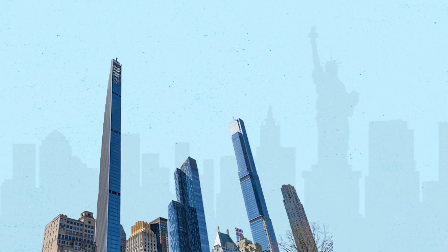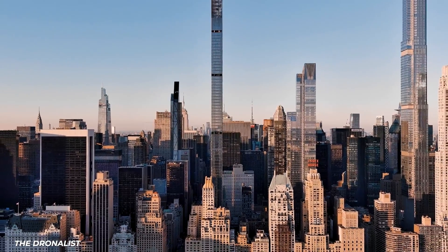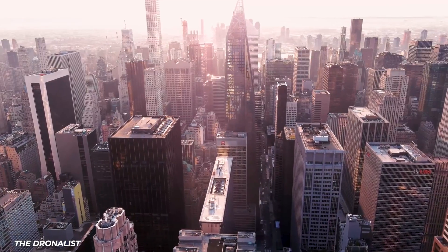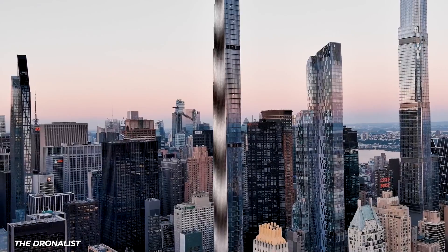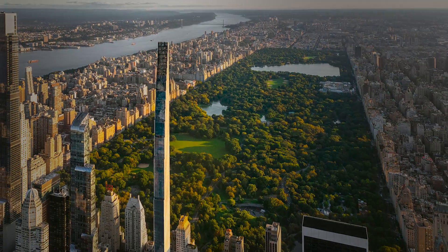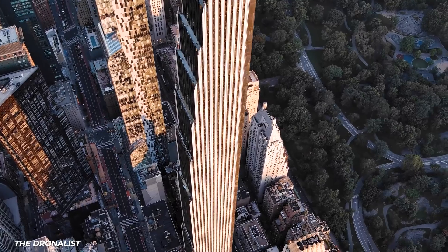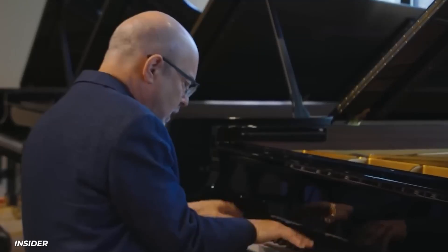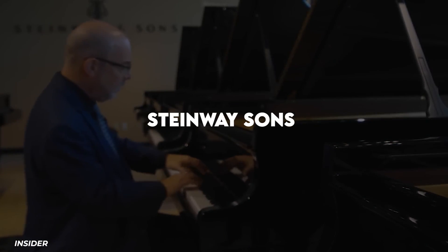The Steinway Tower was completed in Manhattan in 2022, and you might be wondering what was so tricky about building a skyscraper in a city full of them. Well, you'll change your mind when you find out it's the thinnest skyscraper in the world. It was built by a New York City firm called Studio Sofield, and it stands at 1,428 feet, looking down over Central Park. It's called Steinway because it was built on the land that was once home to the most famous piano makers in the world, Steinway & Sons.